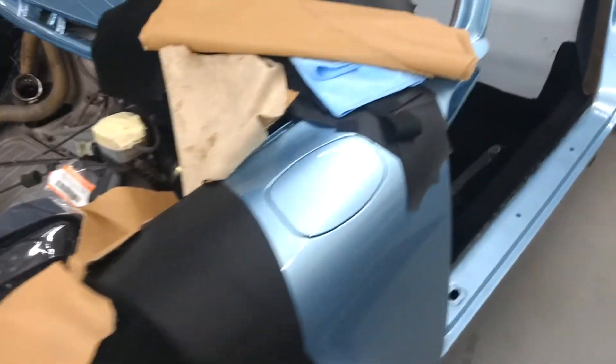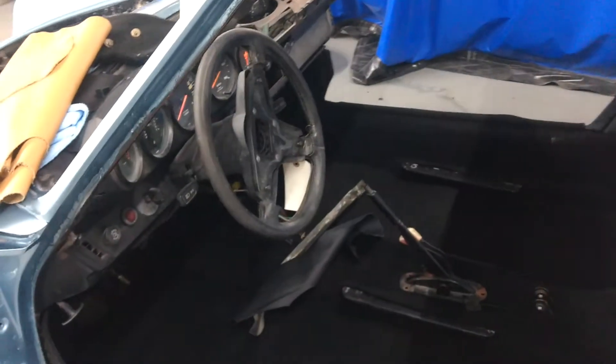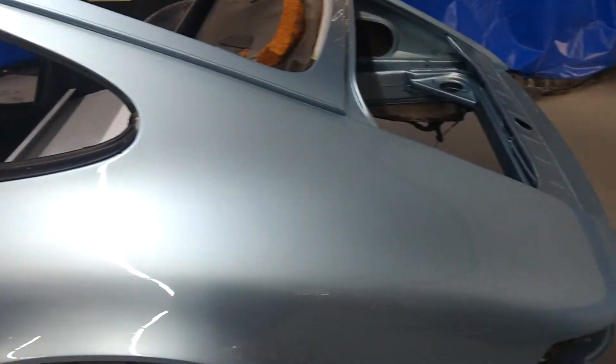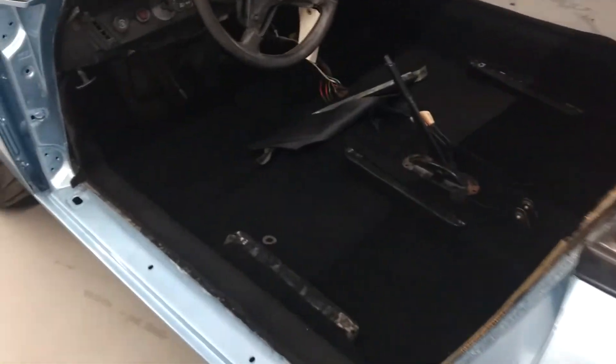A little walk around on a '77 911 that we're putting back together for one of our good customers. The exterior has been painted, and if you can see, it's going to be a delightful silver blue. I'm not sure that the camera can pick up just how gorgeous this is.